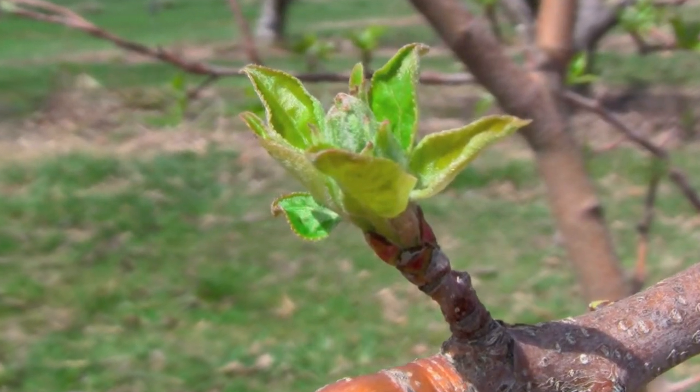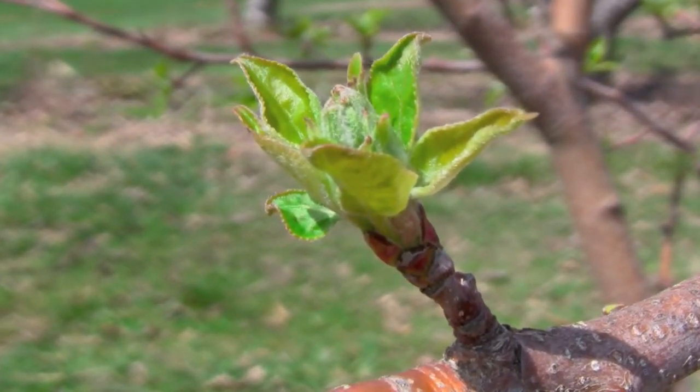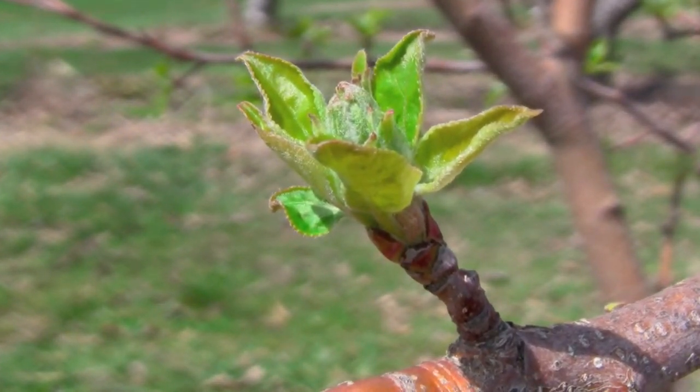The center flower is known as the king bloom, and if we can get that one to give us a fruit, that's the best scenario. We'd like to thin off or remove the other lateral flower blossoms. We'll have to see how our development goes and what we can get done.